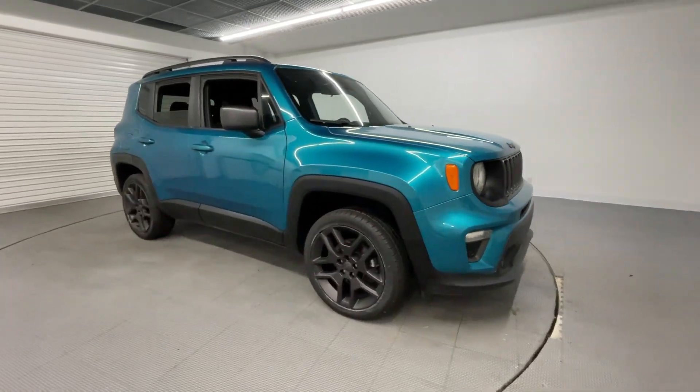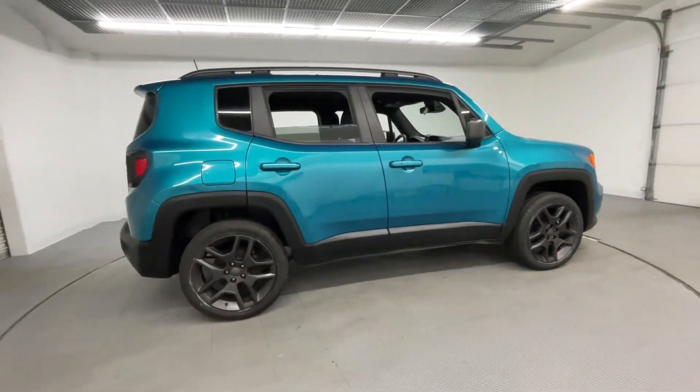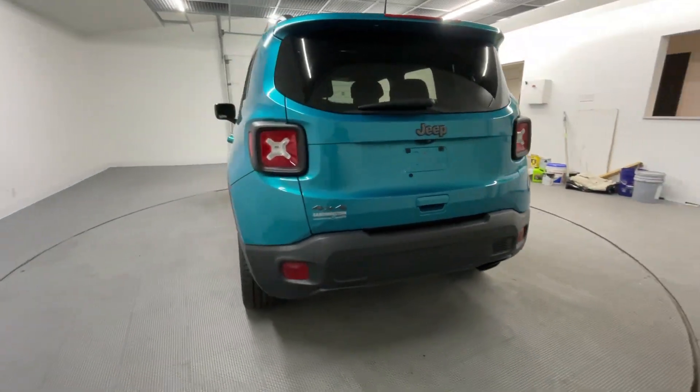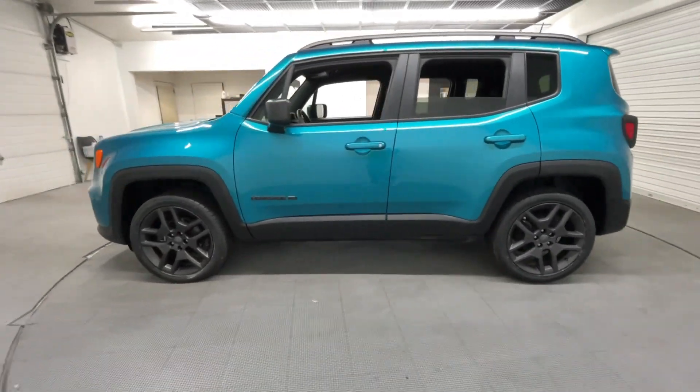What's going on guys, and welcome to the Car Connection Superstore. Today we'll be going over a 2021 Jeep Renegade 80th Anniversary, 2.4 liter 4-cylinder engine, automatic all-wheel drive transmission. It does come in a bikini metallic clear coat.